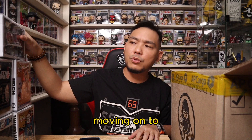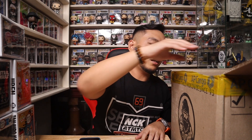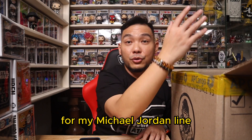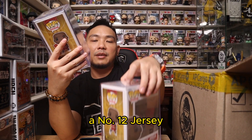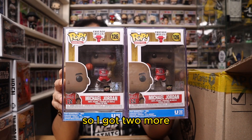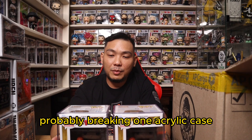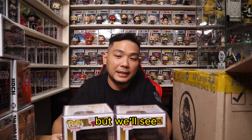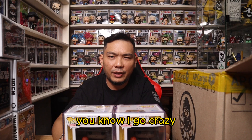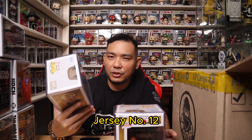Moving on to two special pops. The only reason I got these is because I wanted more than one of this particular release for my Michael Jordan line. I finally have two more Upper Deck exclusive number 12 jersey Michael Jordan Funko Pops. I'm contemplating breaking one acrylic case and getting the pop out of the box to add to my out-of-the-box collection. I'll definitely shoot that video once I do the unboxing or break the acrylic case for the Upper Deck jersey number 12 Michael Jordan.